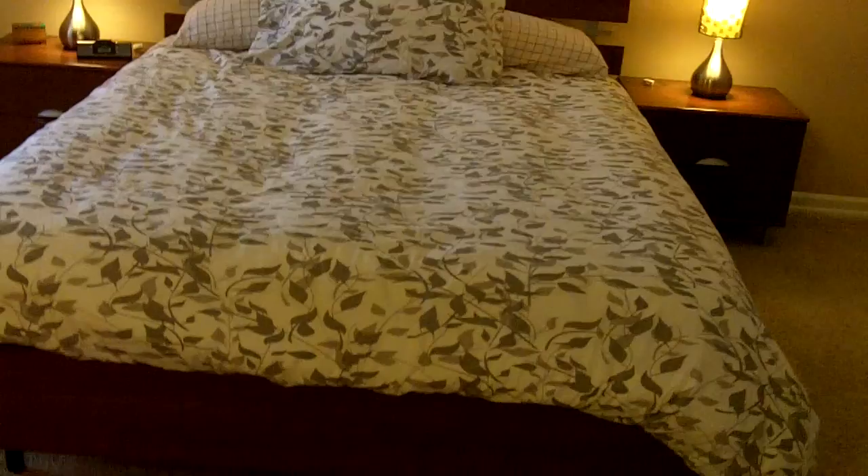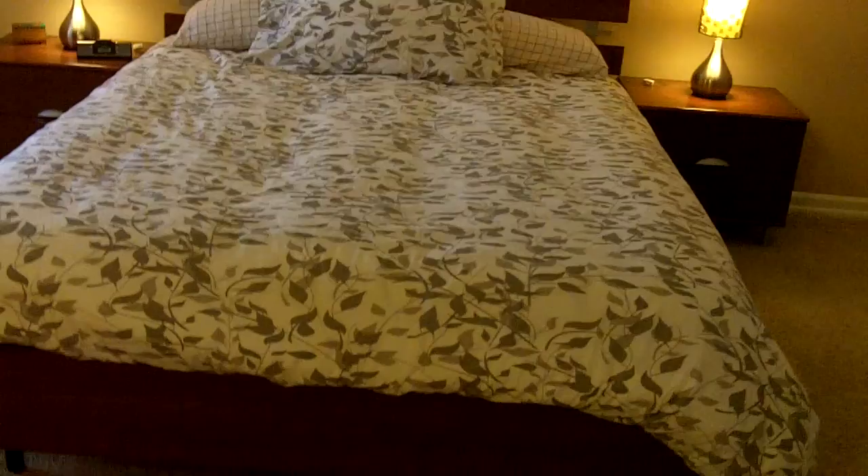Linen closet here on the upstairs hallway. And then to the master bedroom — very generous sized. You have the charming Cape Cod look with the dormers that jet off of the front of the home. Good sized closet in there as well. There's also access to the attic for additional storage. Plenty of storage in this home between the attic, the basement, and the huge two and a half car garage.